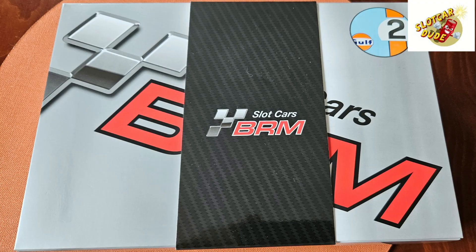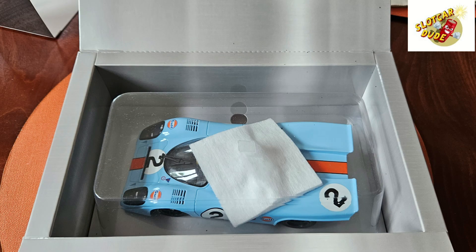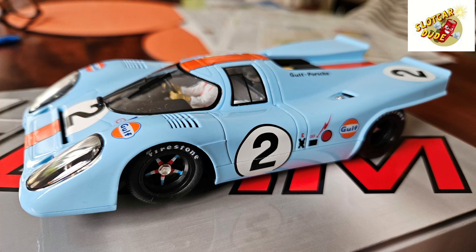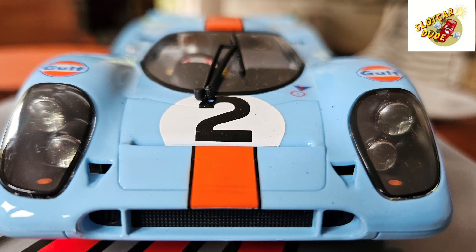Here we are! So let's start from the very beginning! This is what it's like when it's wrapped — this is how it comes, very well packed. And now look at those details! I mean, unbelievable! They really did a great job on that car!